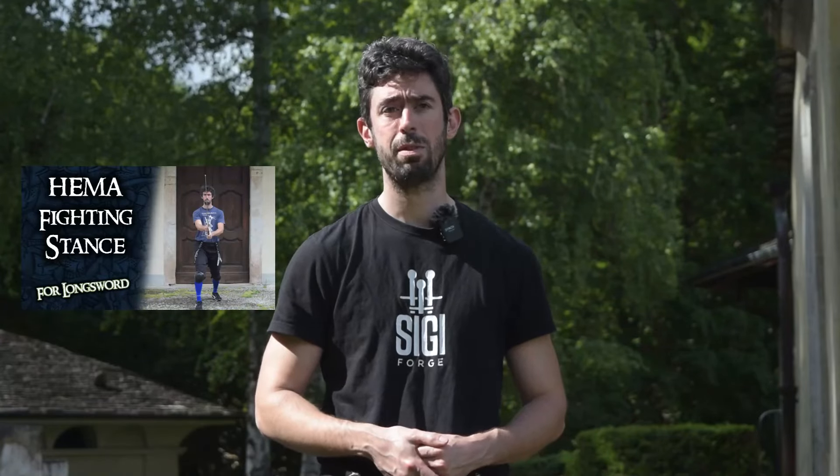Before going through these four points I want to point you toward a video which is extremely important while talking about the subjects I am going to explore right now, which is a video I made about stance — you can find it here.